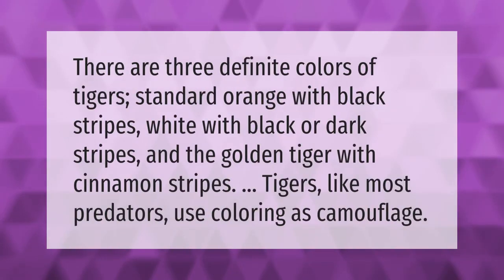There are three definite colors of tigers: standard orange with black stripes, white with black or dark stripes, and the golden tiger with cinnamon stripes. Tigers, like most predators, use coloring as camouflage.